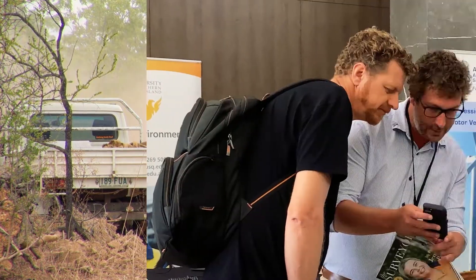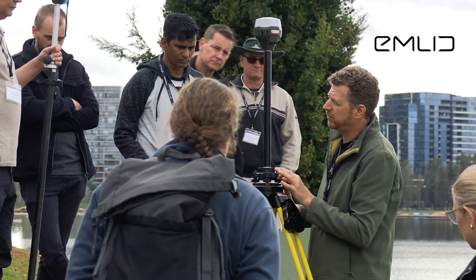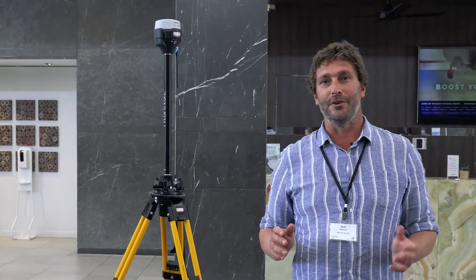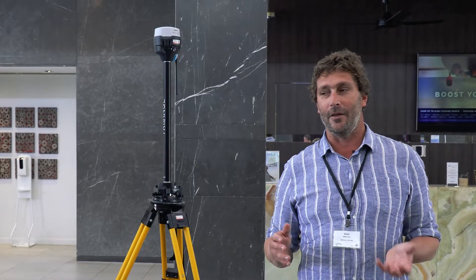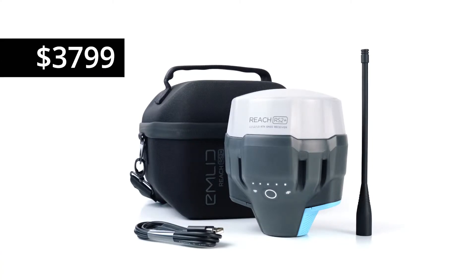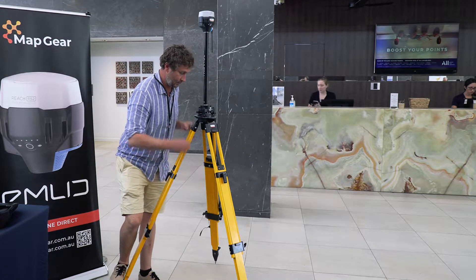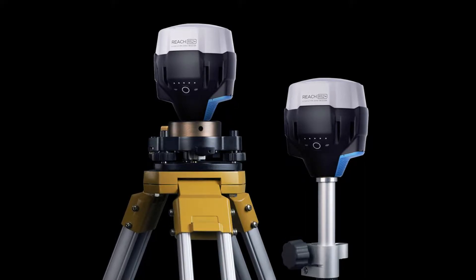I've known Alistair for a few years. He started selling this Emlid product. At first, it almost sounded like a bit of a joke as to the cost of that product compared to what I'm paying for products that have been around for a lot longer. But listening to Alistair, I thought I'd give them a go. It cost me a very small amount to get two units.